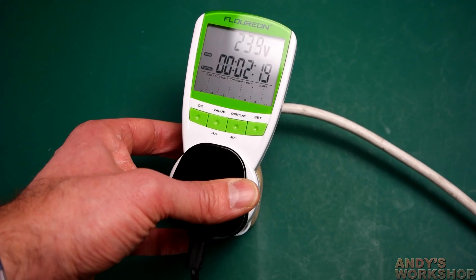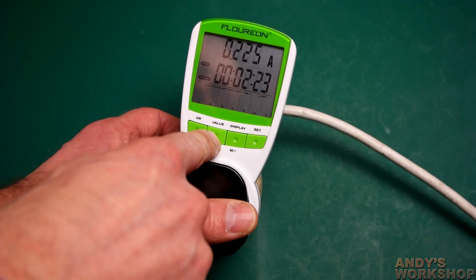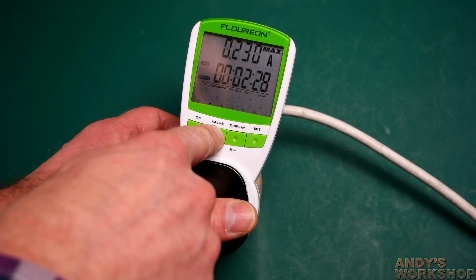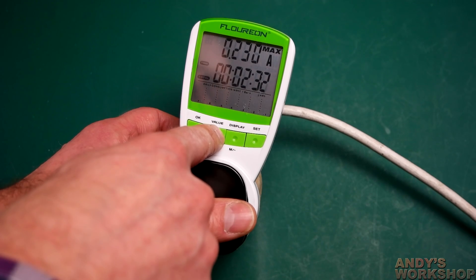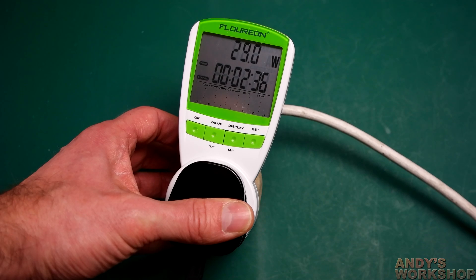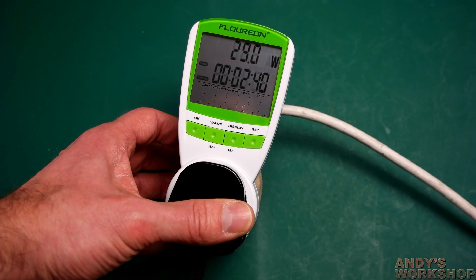Let's just page through to see what this light is actually drawing. 225 milliamps — that should set off a few alarm bells to begin with. That's the maximum over time; 230 was the most it's ever taken while it's been switched on for this two-and-a-half minute period. And there's the wattage: 29 watts for a 135-watt bulb. That's not even close — it's just so far off.